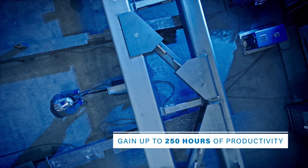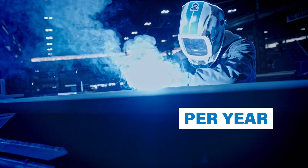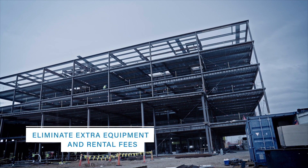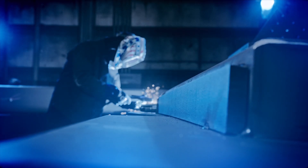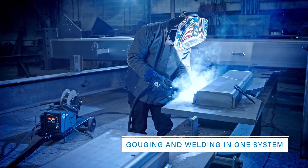Gain up to 250 hours of productivity per welder per year. Save thousands of dollars on every project by eliminating extra equipment and rental fees. Get big power for gouging and welding, all in one system.